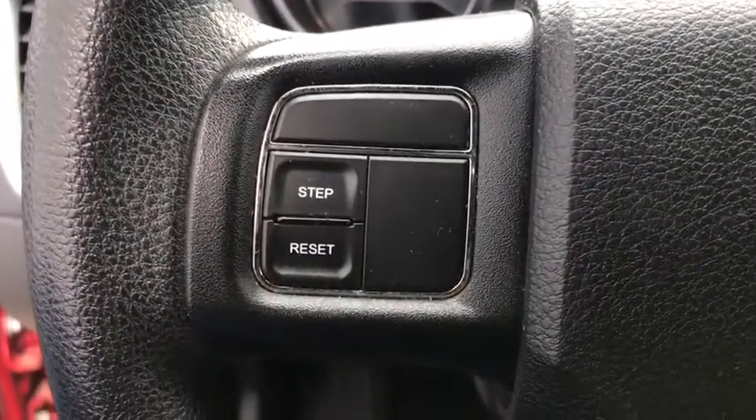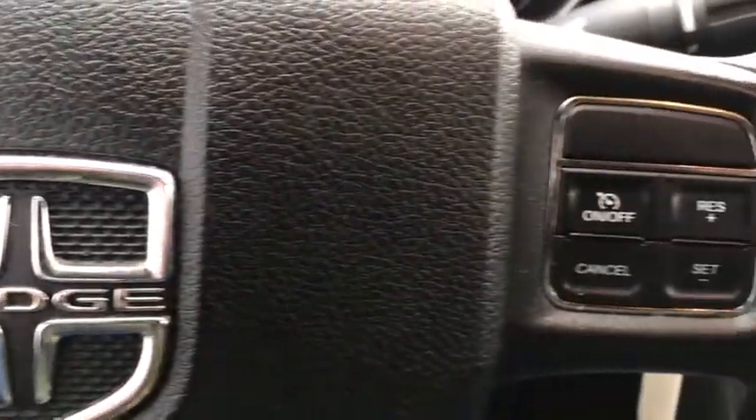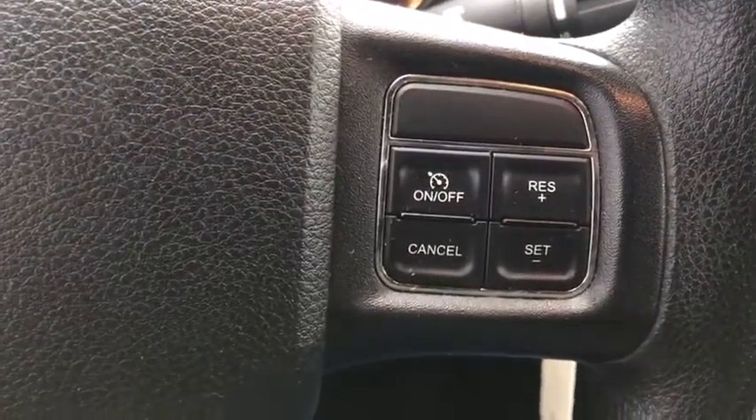Rear defrost, power door locks, power windows, bucket seats, MP3 player, security system, CD player.